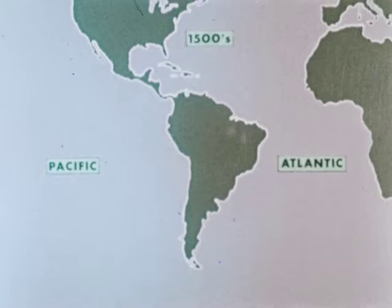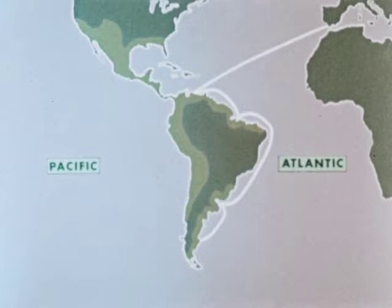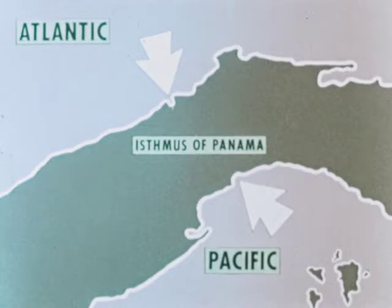For centuries, men dreamed of a Panama Canal uniting the Atlantic and Pacific Oceans. In the 1500s, Spain dreamed of linking her many New World colonies by joining the oceans. Ships might sail from ocean to ocean without making the long voyage around Cape Horn. The place to build a water passage or canal seemed to be across the narrow isthmus of Panama. But all Spanish attempts failed.